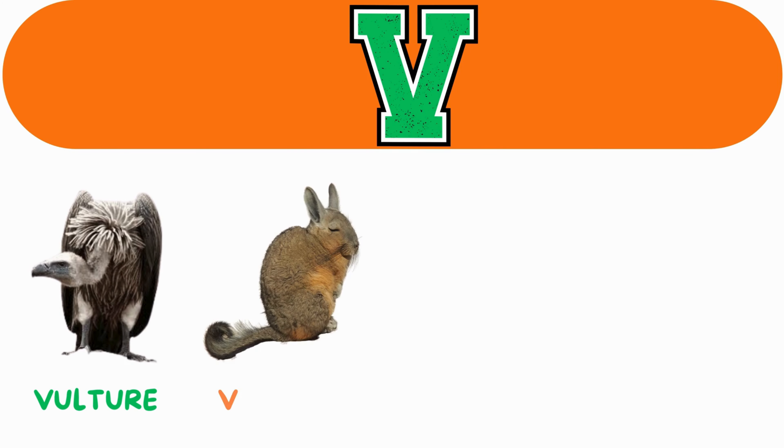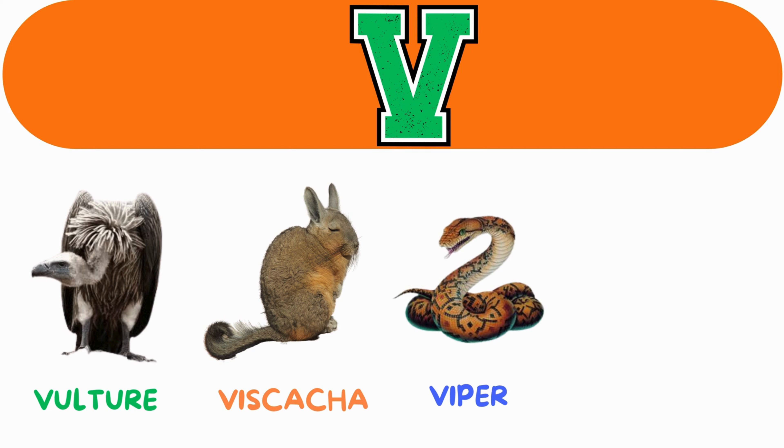V. V for vulture. V for viscacha. V for viper. V for van.